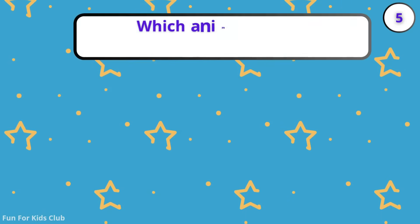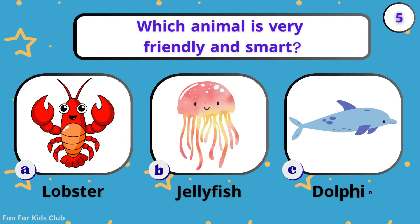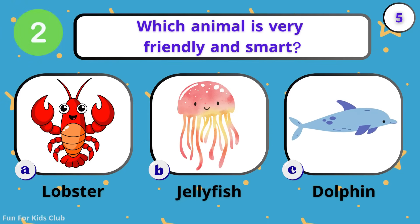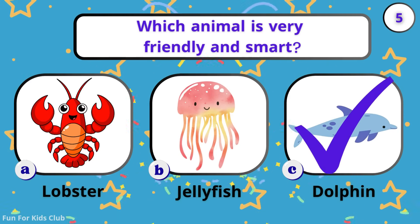Which animal is very friendly and smart? Lobster. Jellyfish. Dolphin. Yay! Dolphins are super smart and love to play.